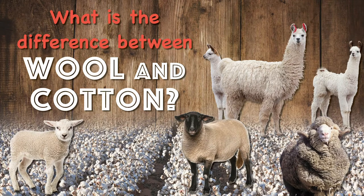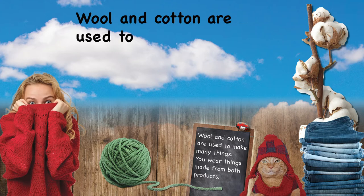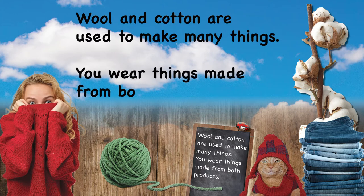What is the difference between wool and cotton? Wool and cotton are used to make many things. You wear things made from both products.